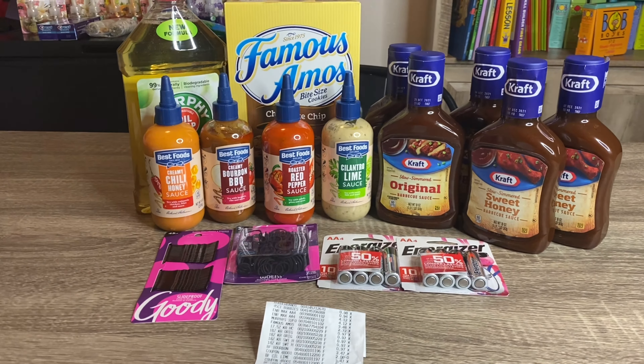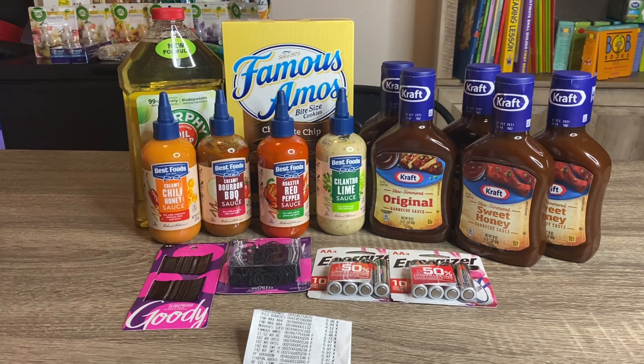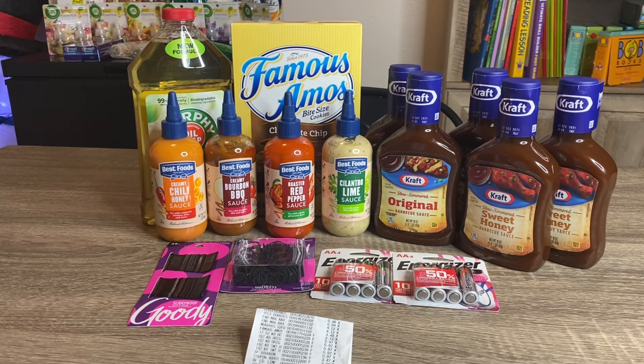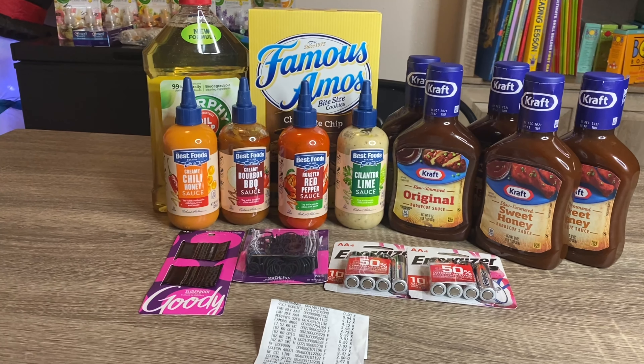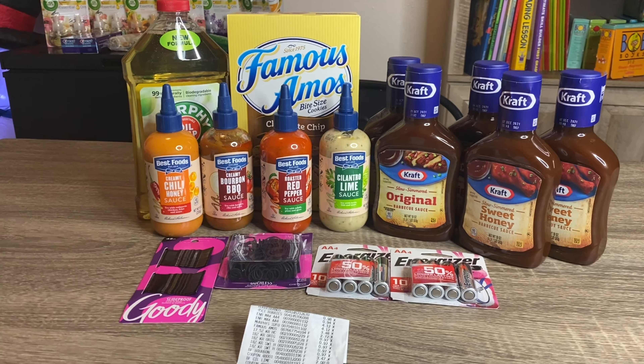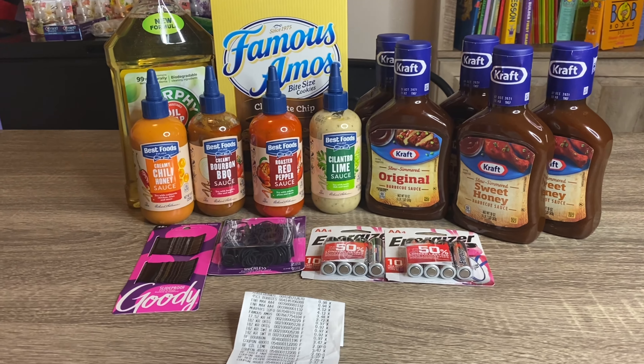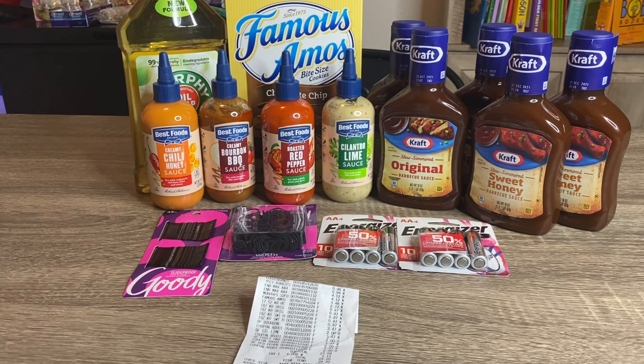That is going to be it for this Walmart haul, you guys. I hope you all enjoyed the video. If you did, please go ahead and give this video a thumbs up. If you are not subscribed, please click that subscribe button. And if you're already here and still not subscribed — what are you waiting on? I hope you all enjoyed and I will see you all in my next one.